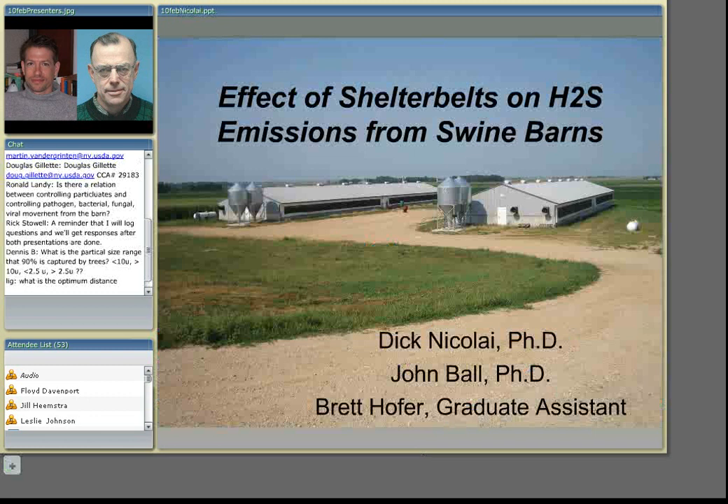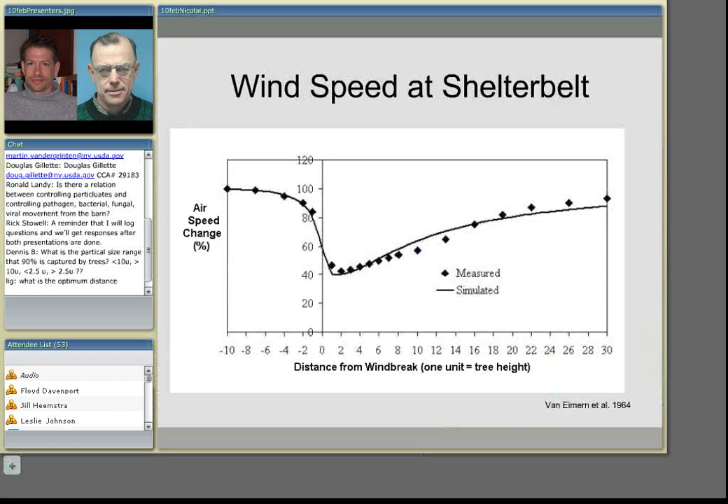John, at this point we will switch the slides. John's contact information is there if you want to print out his presentation. And at this point we'll switch over to Dick Nicolai and he'll talk to us about a study he was doing with shelter belts.